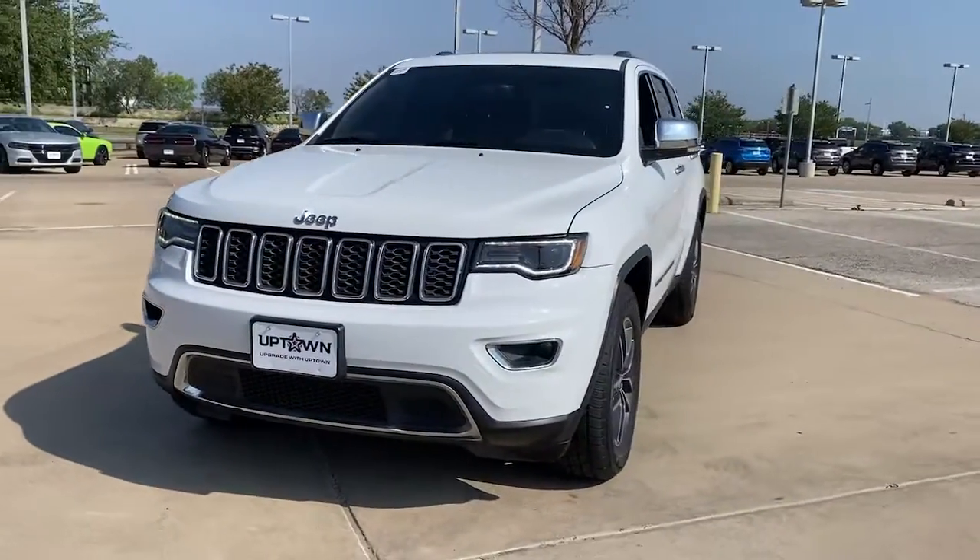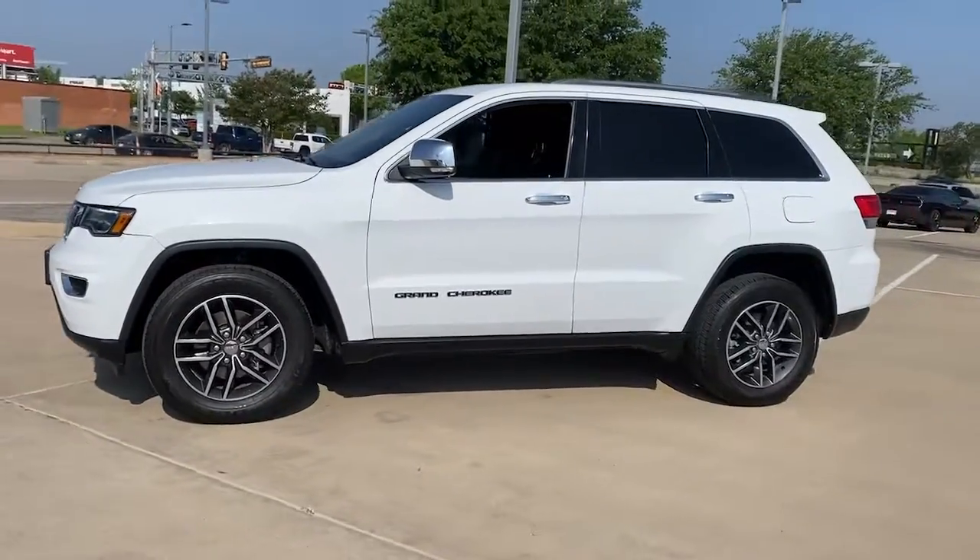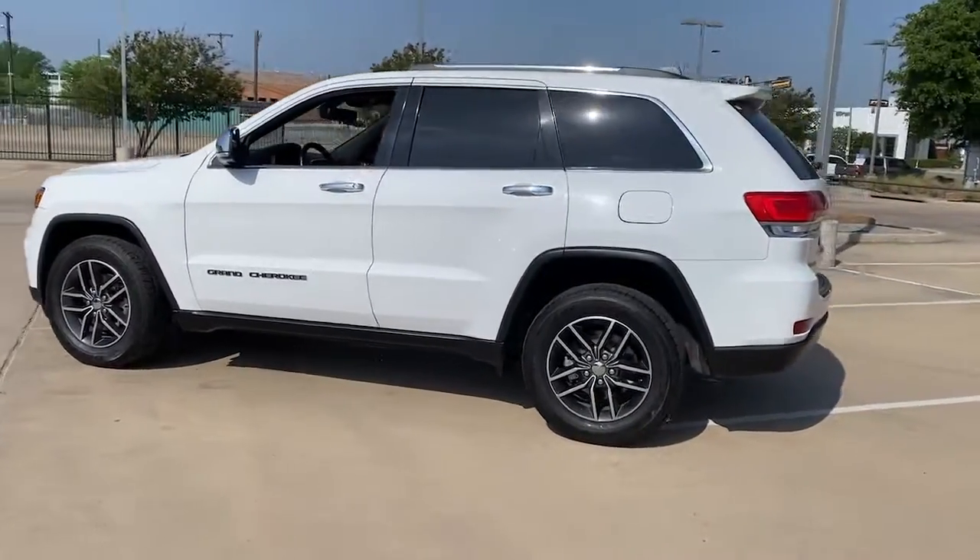Here is a wonderful 2017 Jeep Grand Cherokee. This vehicle is an outstanding buy with fewer than 100,000 miles on the odometer.